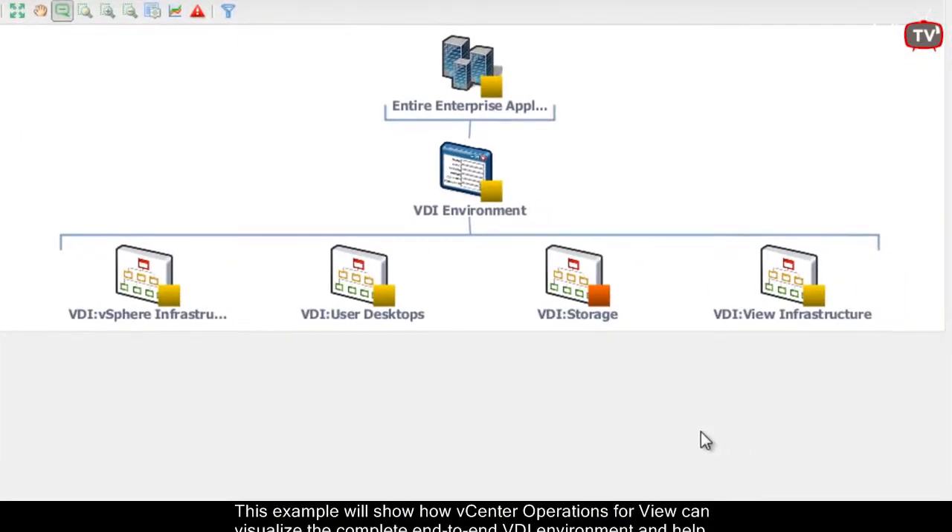A View environment is very complex because it's beyond just the vSphere component. It has network, it has storage, it has several types of networks — back-end network, network to the client. And the client could be anything: tablet, iPhone, NetApp, and so on. The issue is how to understand in real time that you have a problem, or better yet, how to avoid having a problem in the first place before the user has to call. In this example we have the total VDI environment described in several icons, and under the cover we have vCenter Operations working and analyzing all the data coming from the different silos.